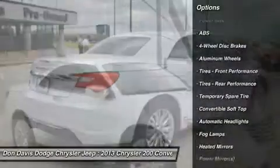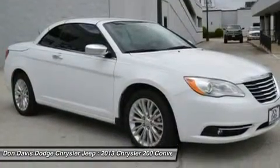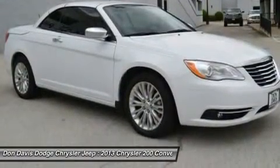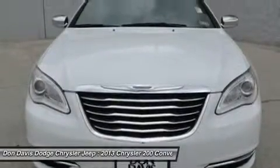steering wheel audio controls, remote engine start, anti-lock braking system, air conditioning, adjustable steering wheel, power steering, aluminum wheels, hard disk drive media storage, four-wheel disk brakes.